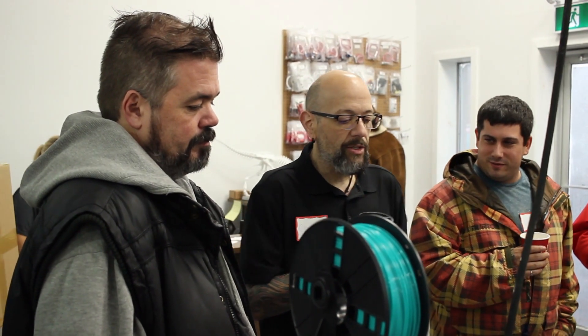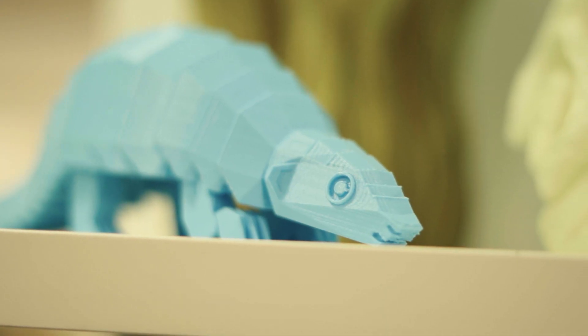It's really been great coming here today. I've met up with some people I've met in the past, but it's nice to get together with other 3D printers, corroborate ideas, and make new friends.